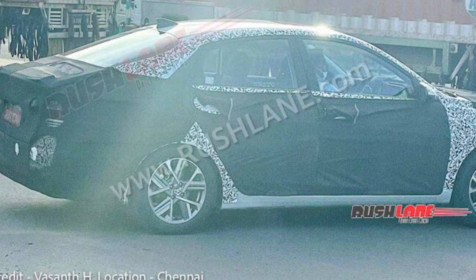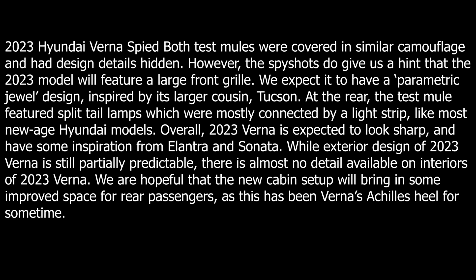In the rear, the test mule features split tail lamps connected by a light strip, like most new age Hyundai models. Overall, the 2023 Verna is expected to look sharp, with some inspiration from the Elantra and Sonata.